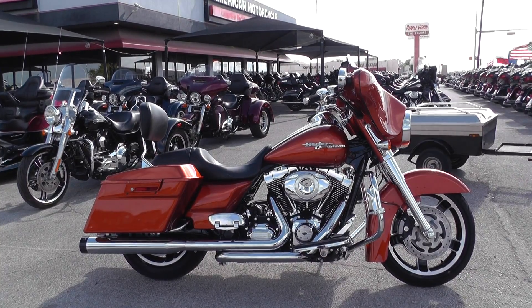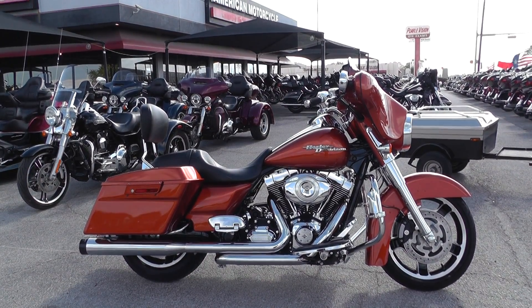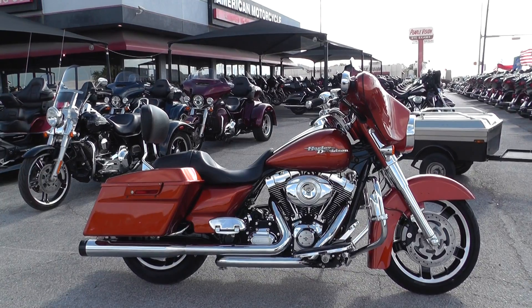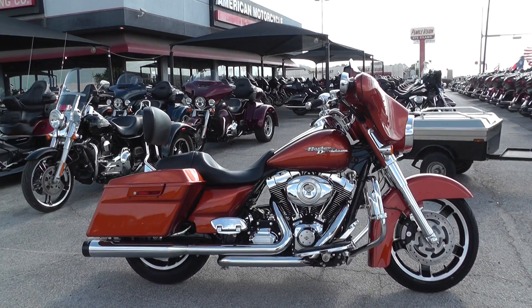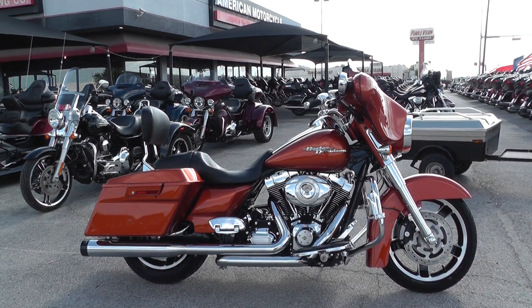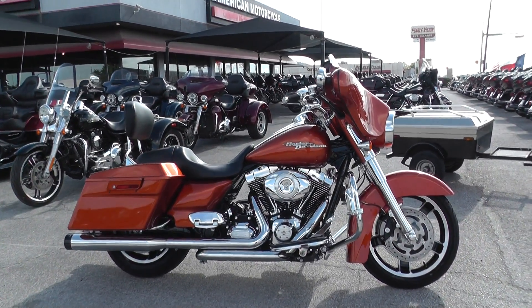We've got a beautiful 2011 Harley-Davidson Street Glide in Sedona Orange. I believe this was the only year to have the Sedona Orange paint job, so it's kind of a unique bike.